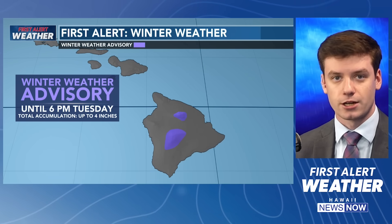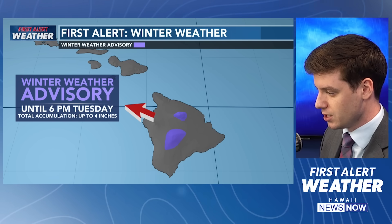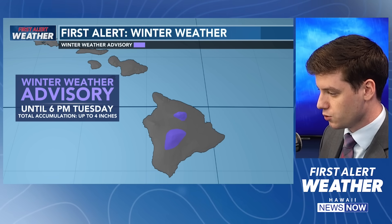The only alert we have up from the National Weather Service right now is this Winter Weather Advisory that's currently up until 6 p.m. this evening. Total snow accumulation up to 4 inches out there. We've seen some reports of snow on the summits of Hawaii Island.